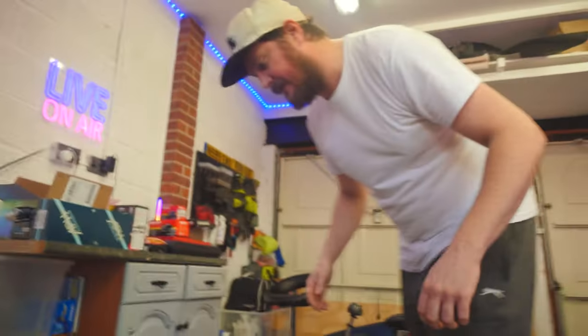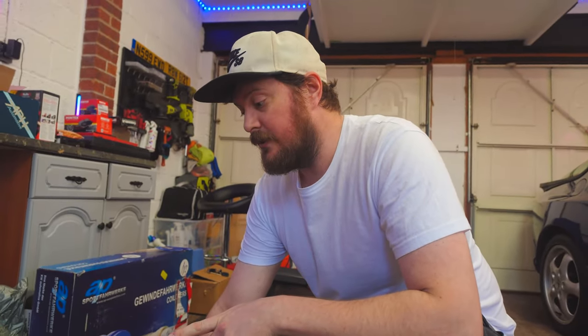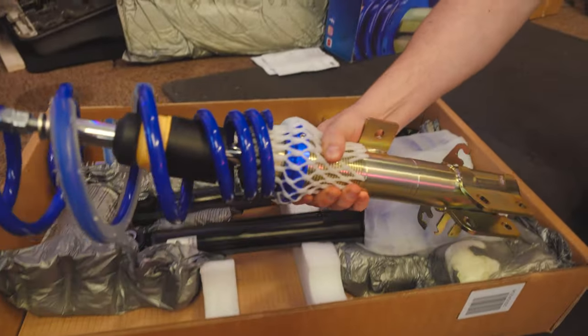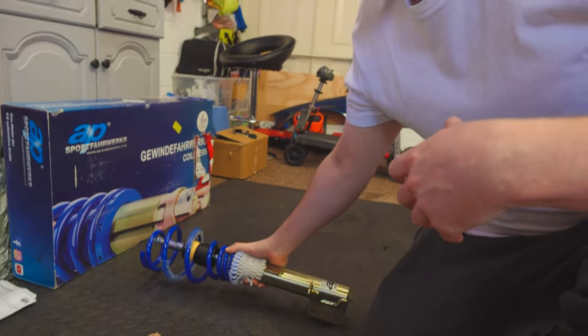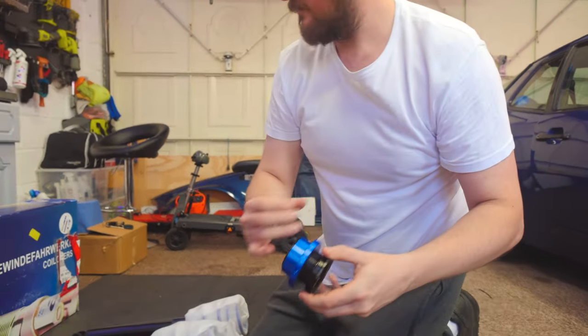We have AP coilovers. Some people call them budget — in a way they are — but I'd call them mid-range because they are made by KW Suspension, same factory. Some of the components aren't stainless, there are a few little differences from a proper set of KW, but they are nice bits of kit. They run about five and a half hundred quid, which in coilover world is not massive money — you can go a couple of thousand pounds if you want to, which I don't, because it's a Mito.